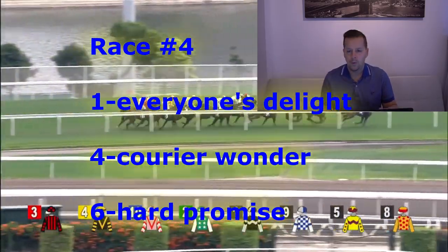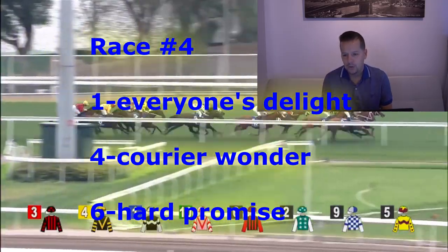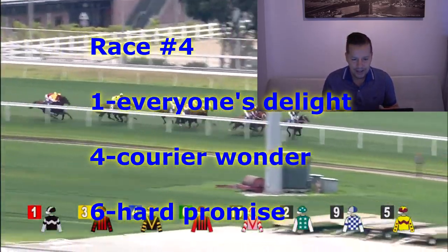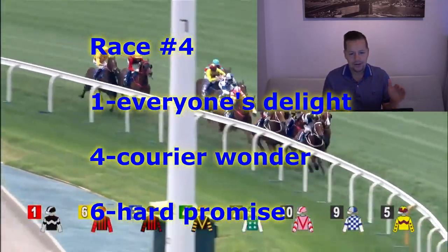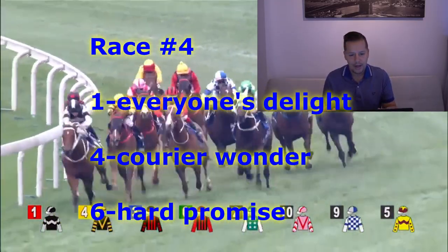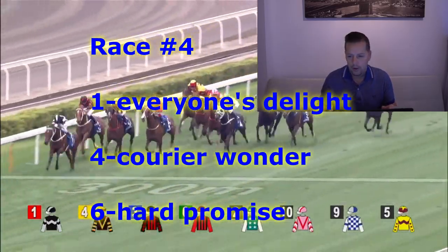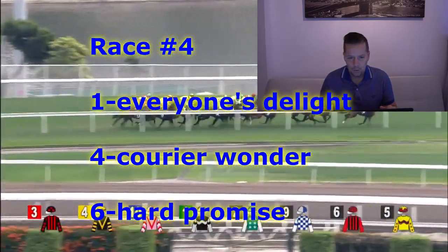Race number four is the Nelson Handicap Class 4 event, Turf Course. 1,200 meters is the distance. Like the number one horse on top — that is Everyone's Delight. He was a delight in his seasonal debut, first time in Hong Kong. This horse showed a good turn of foot, was able to kick on late at the wire, and it looked like he had plenty left in the tank. Zach Apertin aboard, stays in the same Class 4. Like this horse right back for another chance to get another win.